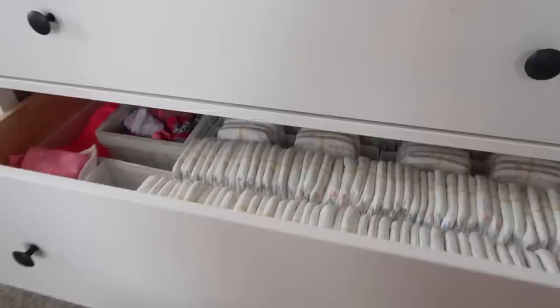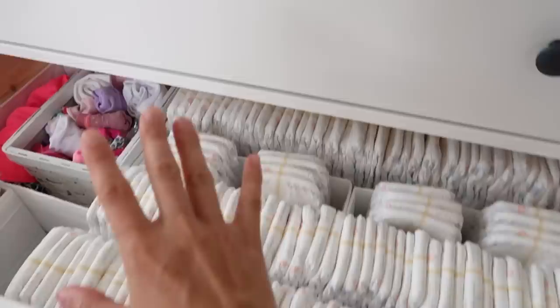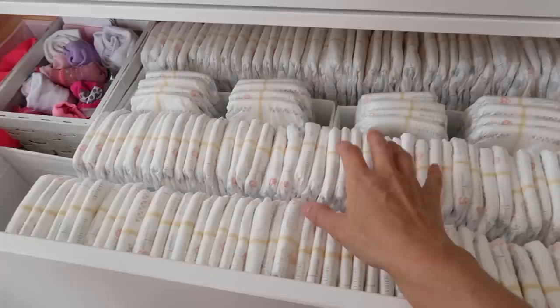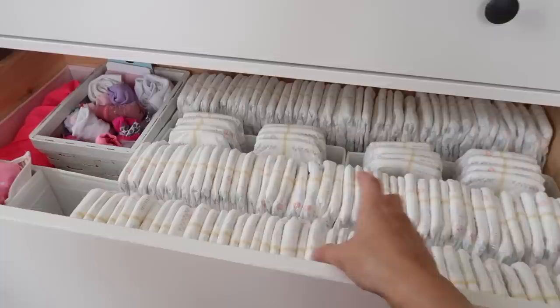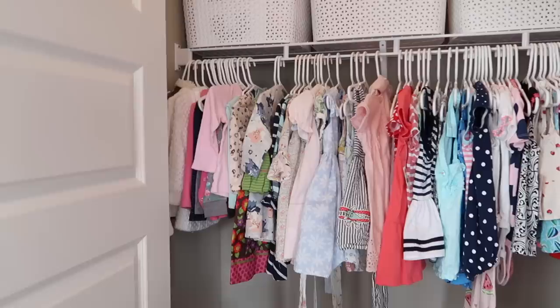This is kind of our miscellaneous drawer. It has Emerson's socks because she doesn't really wear socks in the summertime right now. These are all of her swimsuits and a swim diaper, some sun hats. And then we were given all of these diapers — there's actually an entire other box. They're size one, which Emmy was in pretty much from the get-go, so I'm figuring I'll have another big baby and he'll get a lot of use out of these. I just went ahead and stored them in this drawer using the Skubb drawer dividers from IKEA for easy access.